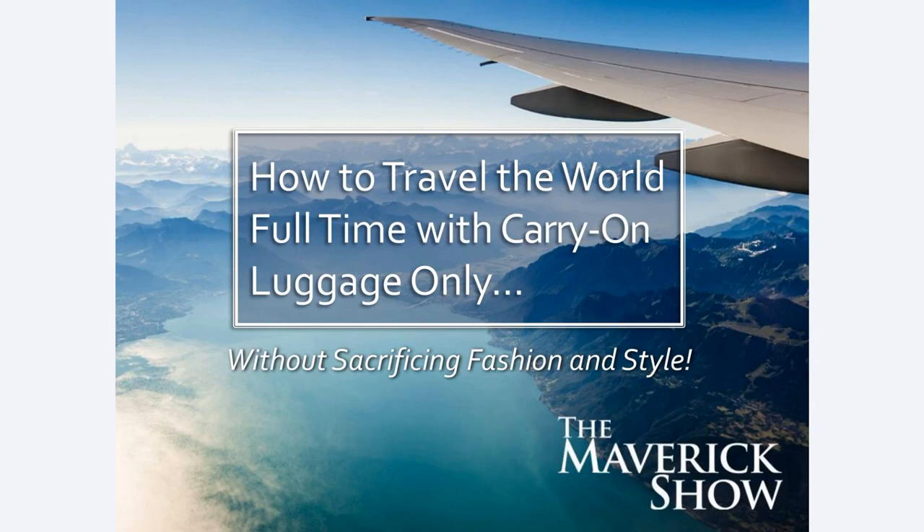Hey everybody, it's Matt Bowles. Welcome to my video training on minimalist packing. This is called 'How to Travel the World Full Time with Carry-On Luggage Only Without Sacrificing Fashion and Style.'